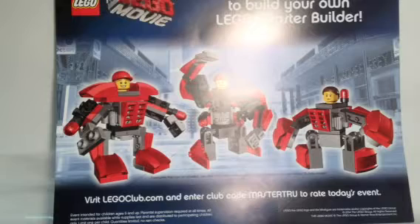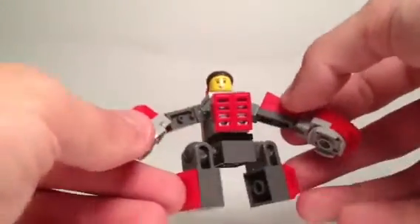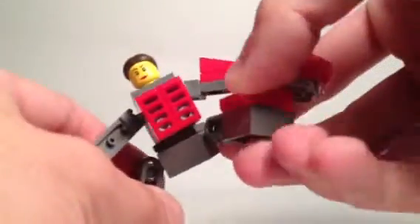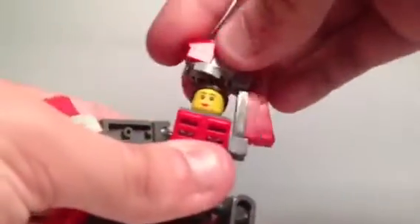Now we'll take a closer look at the models, starting from the right and going to the left. Here we have the first Master Builder model. For each of these, they were inspired by Metal Beard — basically you get to build a small mech with the head of a minifigure on top. This small one is the only one that is shown to be a female, and it's pretty easy and pretty cool to build. You can see all the ball joints — the larger ones are used for the legs so you can move those around in different positions, and then you have the small ones that are used for the arms. You can even make all different kinds of poses with her.